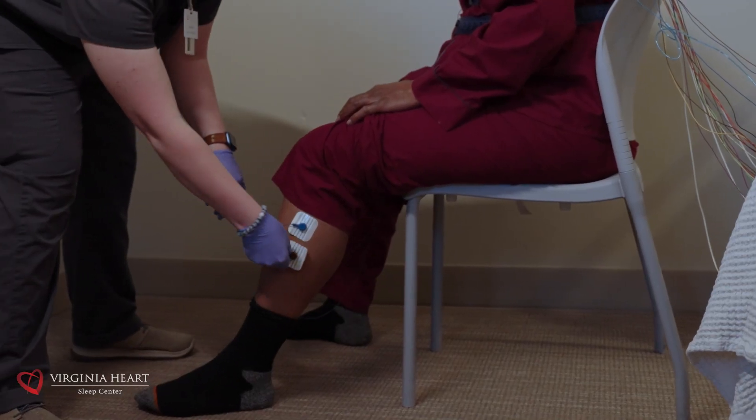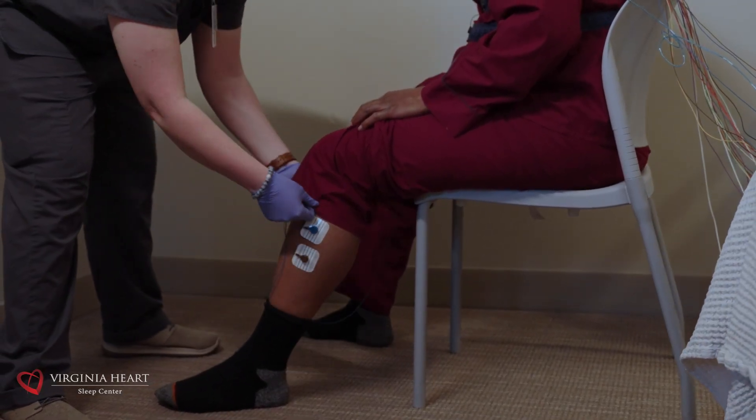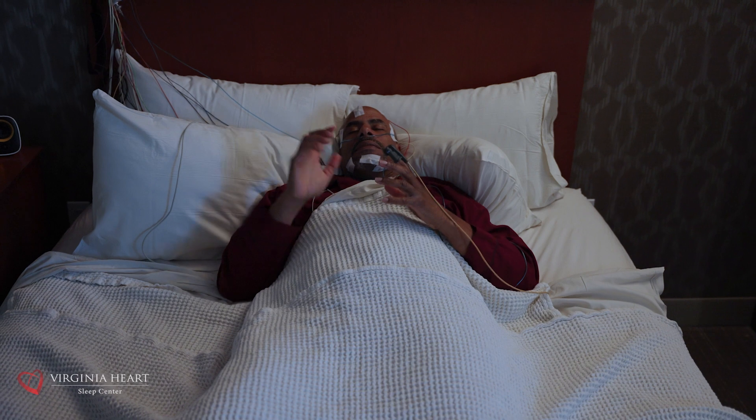There will also be leads on your legs to monitor for movements. While this does sound like a lot, most patients tolerate the monitoring just fine. Remember, it is important to gather all this information so we can assess you properly for multiple sleep disorders and diagnose you effectively.